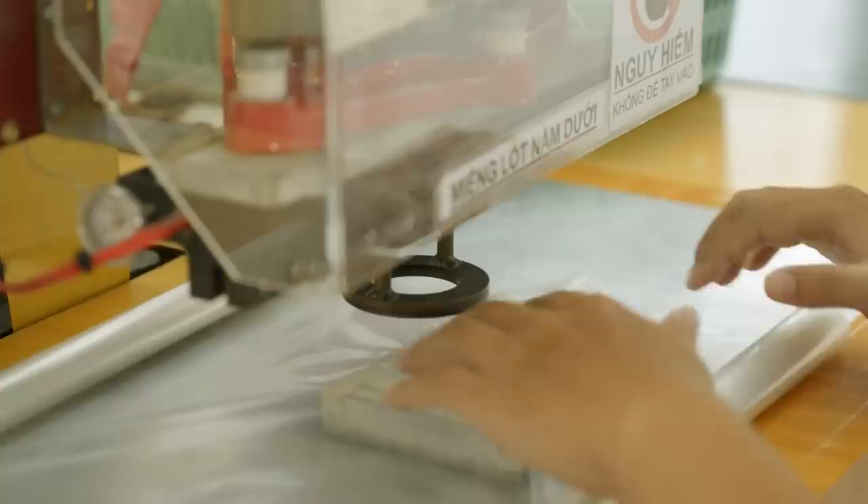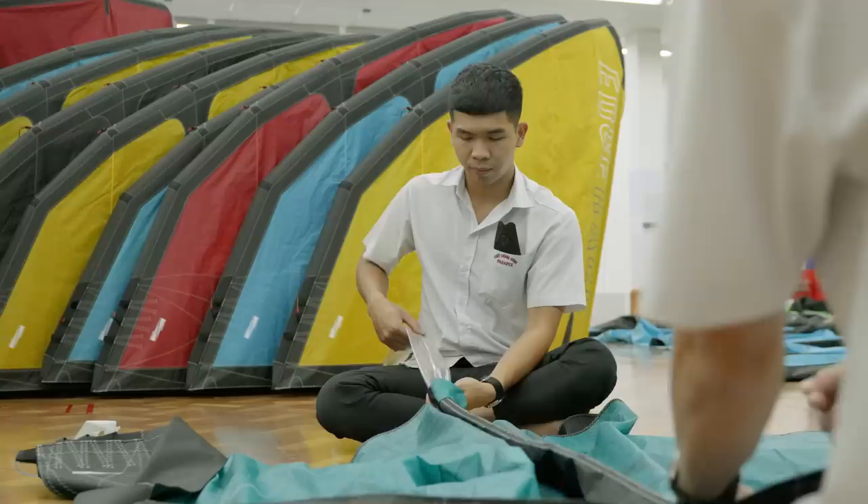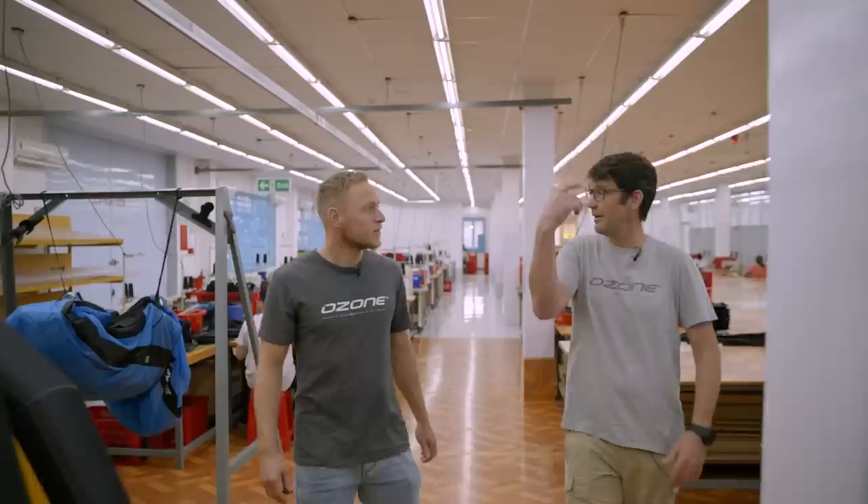This is where we make the bladders. All the valves are stuck to the bladder material using an ultrasonic welding machine — a technique that heats up the molecules of the valve and the bladder material so they're welded together, not just stuck on. They actually pump up every kite here and leave them inflated overnight. Once the bladders are inside the kites, they're pumped up and left for 24 hours to make sure there are no leaks, then taken down the next day.